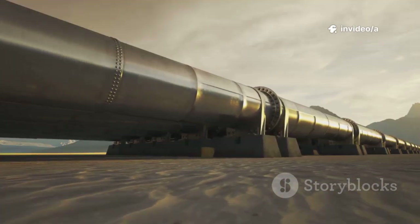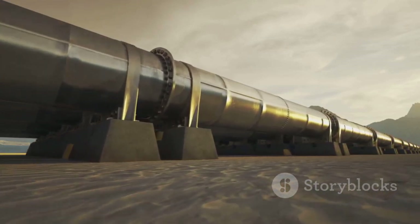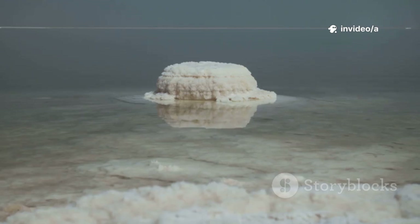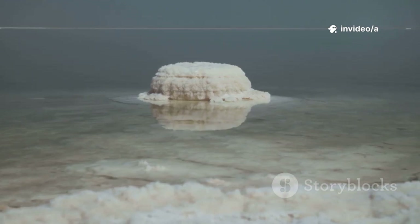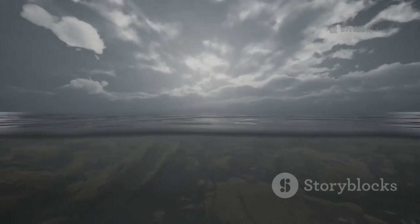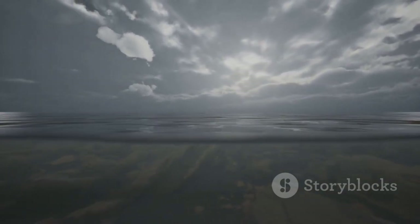So engineers tried something counterintuitive: put salty water where the sun can't reach it, under the sand. Two things happened. First, water wicks up. Salt crystallizes at the surface, forming a hard crust. Second, buried water cuts evaporation, so you need far less to keep plants alive.